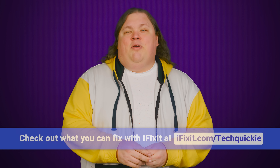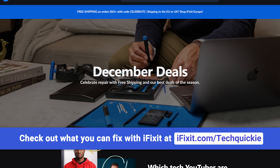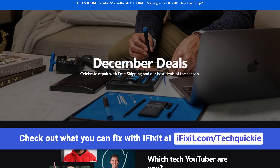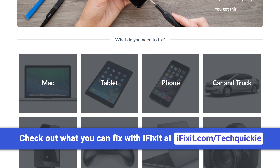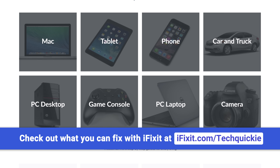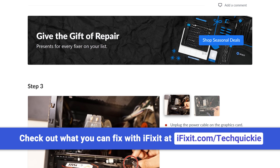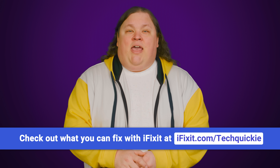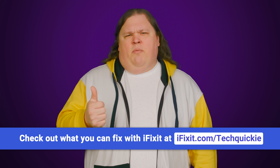We'll tell you right after we thank iFixit for sponsoring this video. iFixit wants to help you fix all of your devices so you never have to pay for a costly replacement again. From your Xbox to your toothbrush, iFixit has parts and guides for almost any device you can think of, with over 70,000 step-by-step photo guides. Check out iFixit.com/techquickie to pick up a repair kit and join the right to repair movement today.